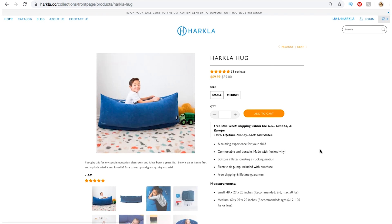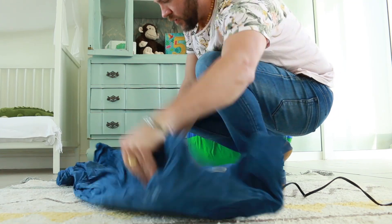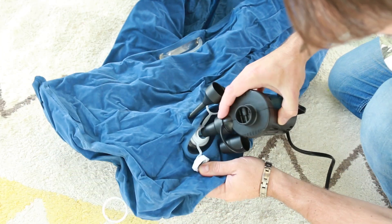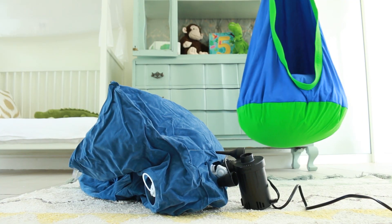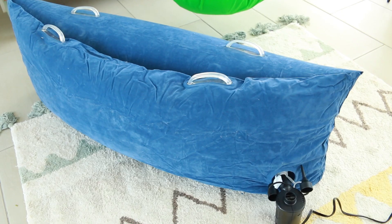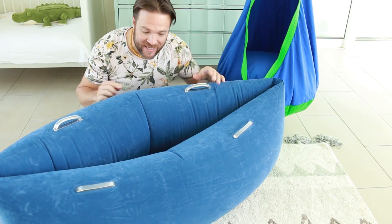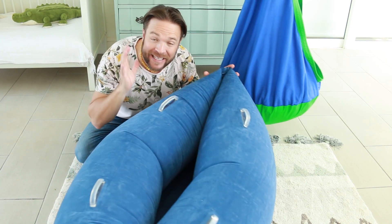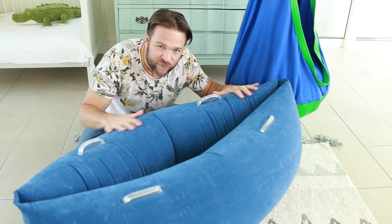Today we're talking about the Harkler Hug. This is quite a unique product. As you can see, it inflates and the crates on both sides and the bottom also inflate, which gives it a rocking effect that is really comforting for kids. It is made from flocked vinyl and the texture is very soft and almost feels luxurious.